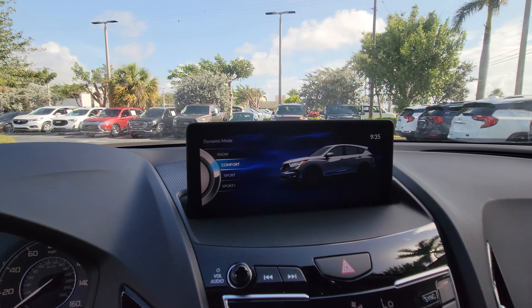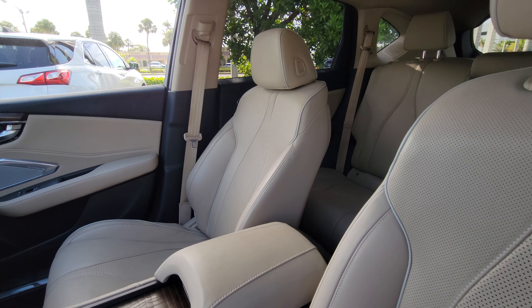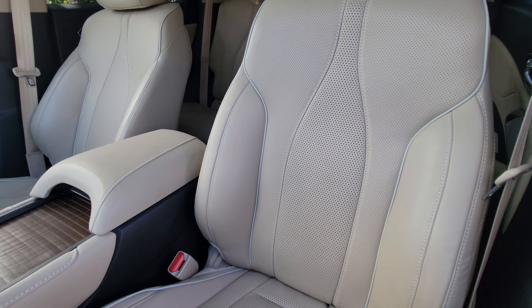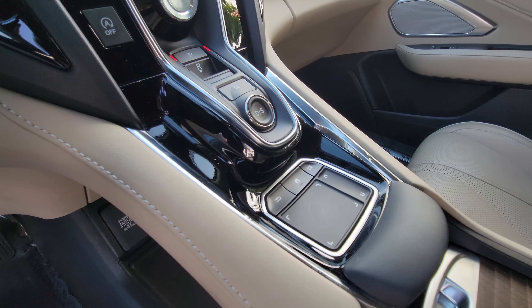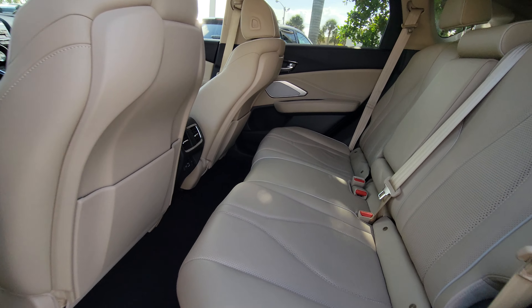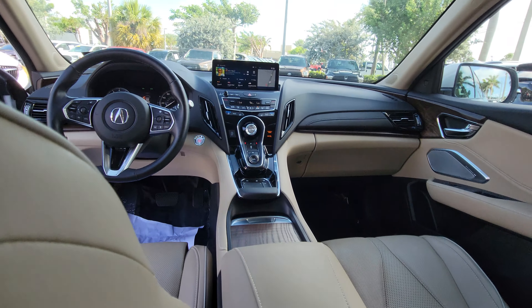Nice panoramic ceramic roof, nice stitching in the seat — very nice. And that's your mousepad right there to change the stuff on your screen. Just want to let you know it's available — we get a lot of calls on this vehicle. It's a non-smoker, one owner, clean Carfax.